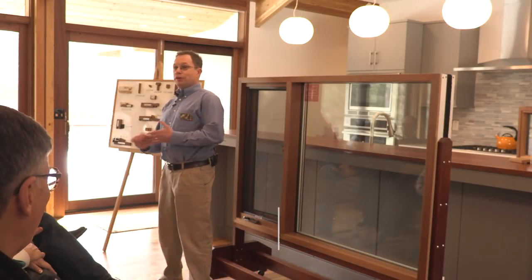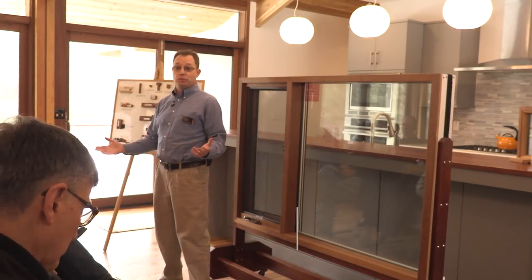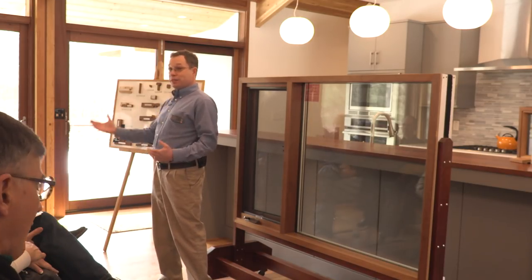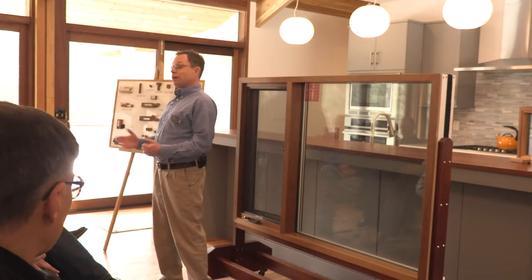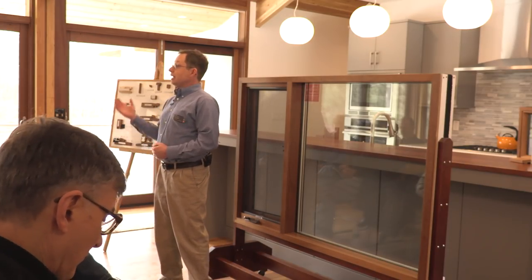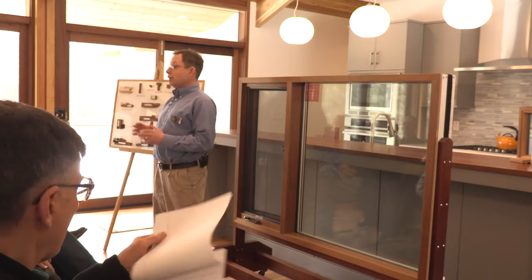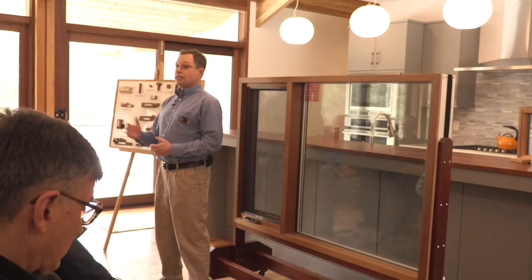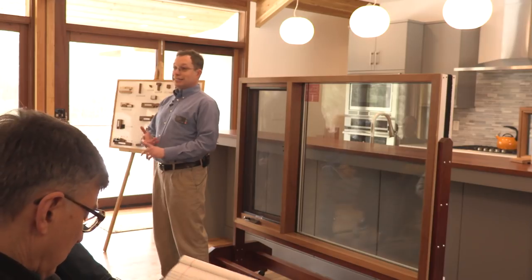Thank you for joining us. We're in the newest deckhouse, which we just finished manufacturing about two months ago. You're all here today to learn about deckhouse pieces and parts. If you have any questions, raise your hand. I'll try to answer to the best of my ability. If I can't answer the question, I'll ask you to email me and point you toward someone who can. Today we're going to talk mostly about windows, doors, and sliders.